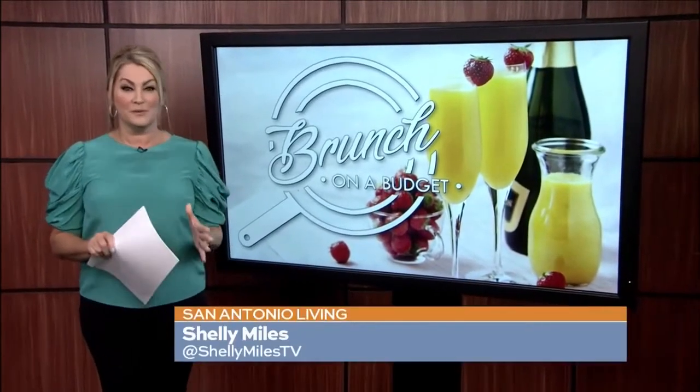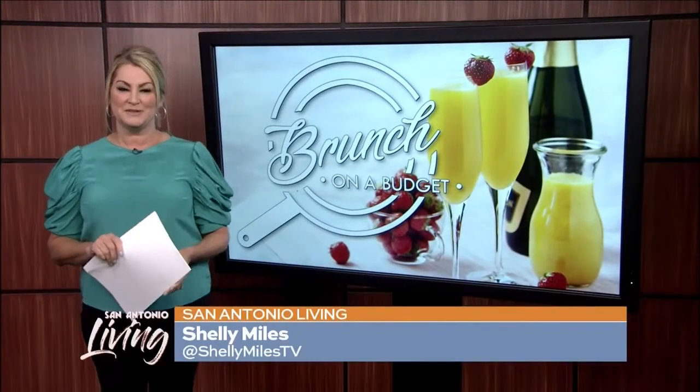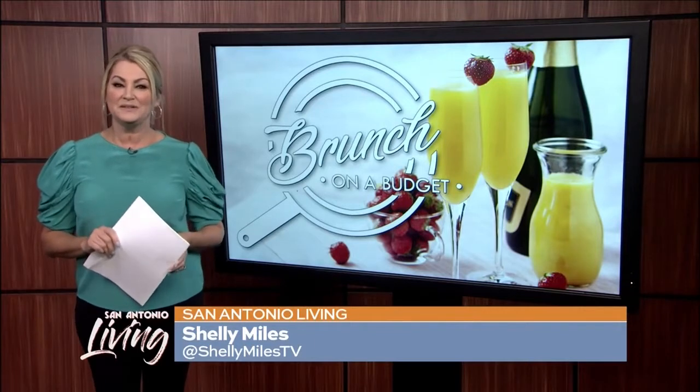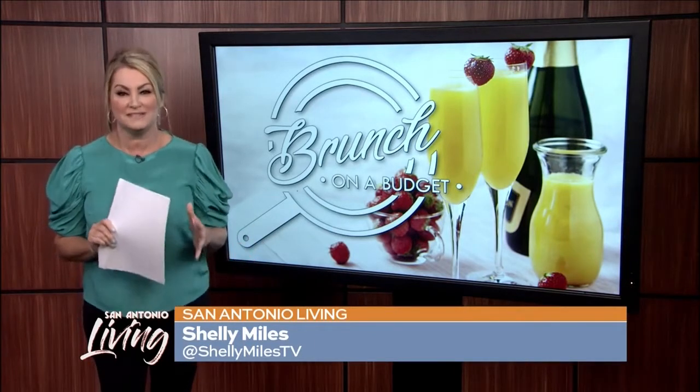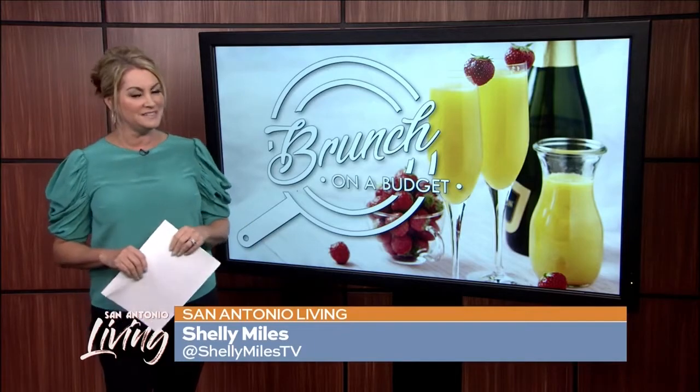Do you have some friends coming over but you don't want to spend a lot of money at the grocery store? Chef Adrian shows us how to use the things you have in your pantry and your freezer to make a show-stopping brunch on a budget. Take a look.